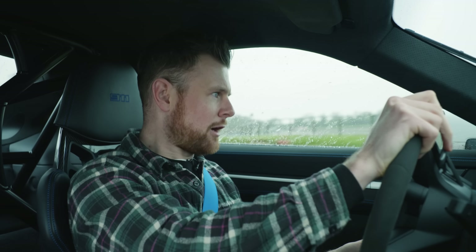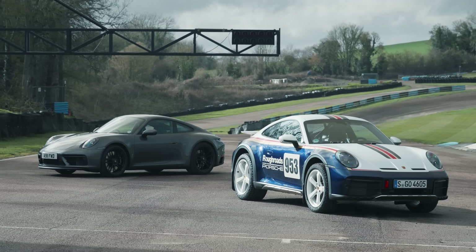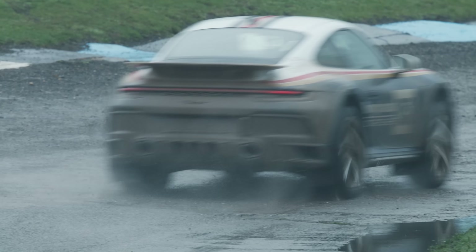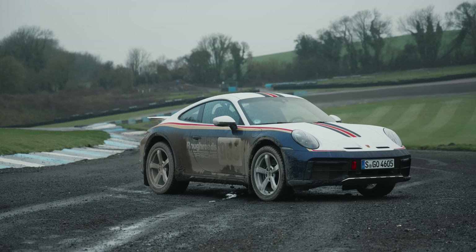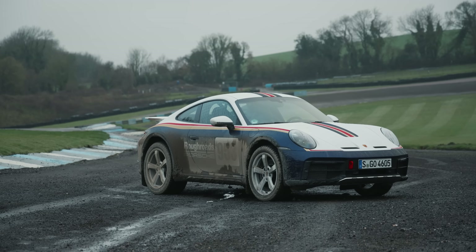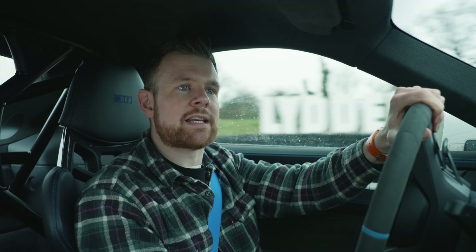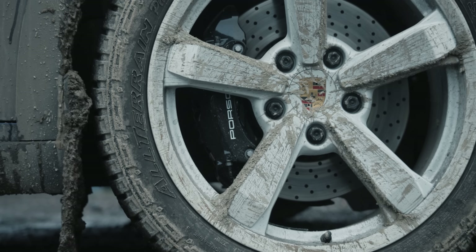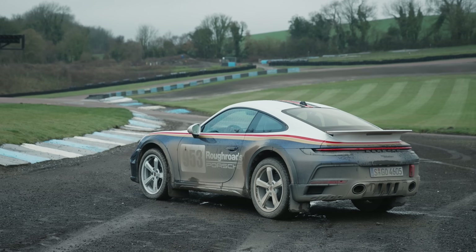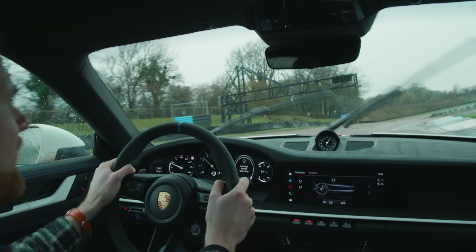The Porsche 911 Dakar is a lot of 911 GTS. We've got the same 480 horsepower version of the 3-litre twin-turbo flat-six, the same PDK gearbox, but with some pretty significant off-road additions. It rides 50mm higher, with softer and longer springs, and completely redone dampers. It can go up another 30mm to give it the same approach and departure angles as a Cayenne. It also comes with bespoke Pirelli all-terrain tyres — 19-inch fronts, 20s at the back. They look cool, and it'll still do 149mph and 7:56 around the ring on those tyres, says Porsche. So you're definitely going to keep those.